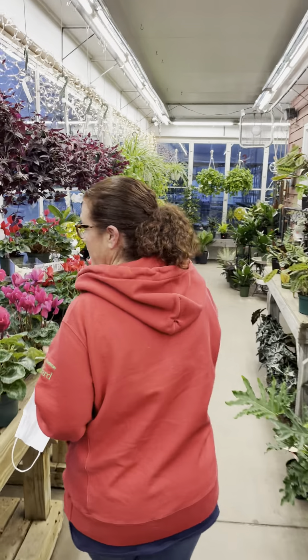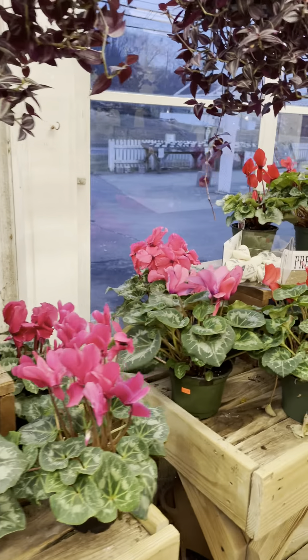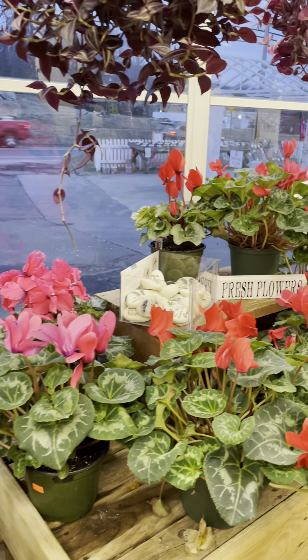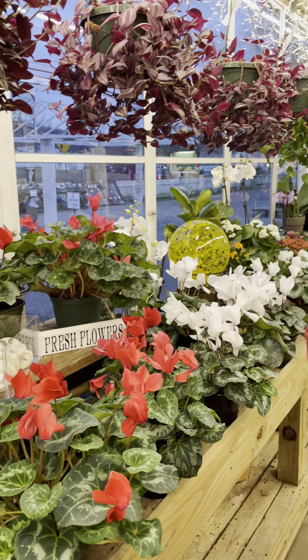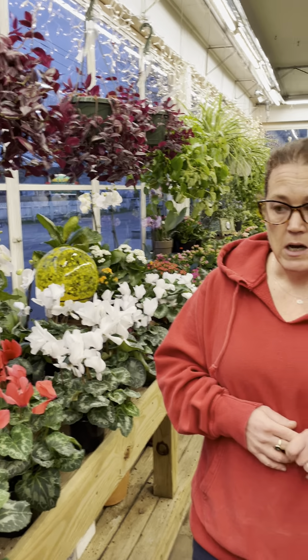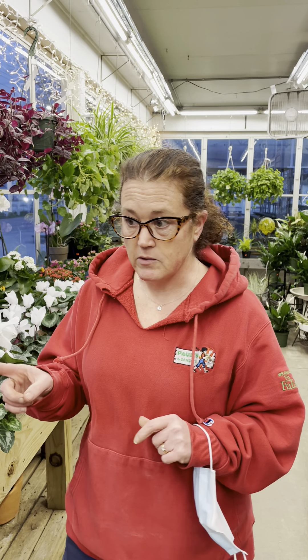We got in some more cyclamen, and those are always a nice bright cherry flower. They like a cooler location, so they're fantastic for a drafty window if you're in an older house. Bright indirect light, but the cooler the better — just don't let them freeze. So that's a good option for a drafty window.